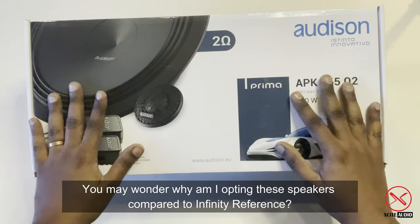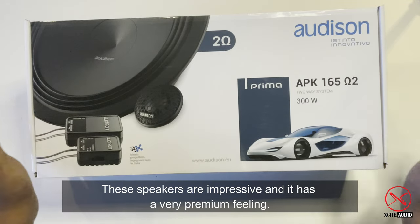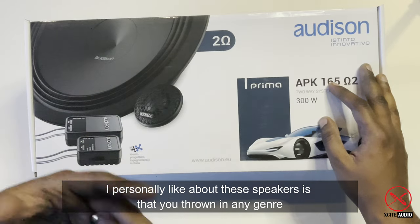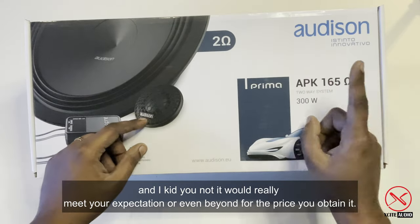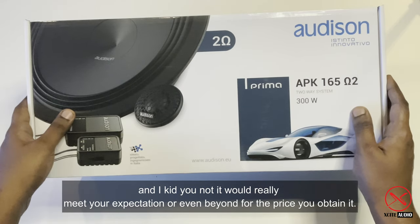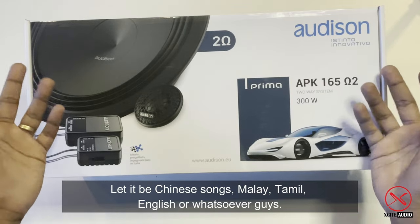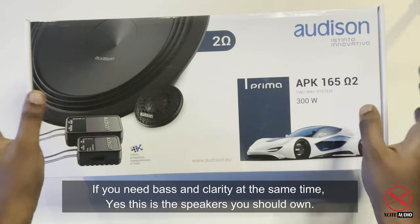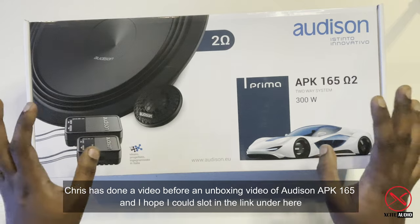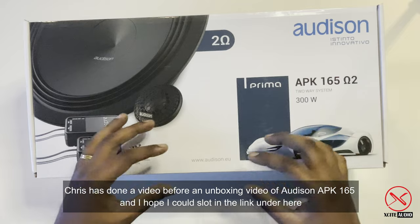You may wonder why I'm opting for these speakers compared to Infinity Reference. These speakers are very impressive and have a very premium feeling. What I personally like about them is that you can throw in any genre — Chinese, Malay, Tamil, English, or whatever — and they will meet your expectations or even exceed them. If you need bass and clarity at the same time, yes, these are the speakers you should own.